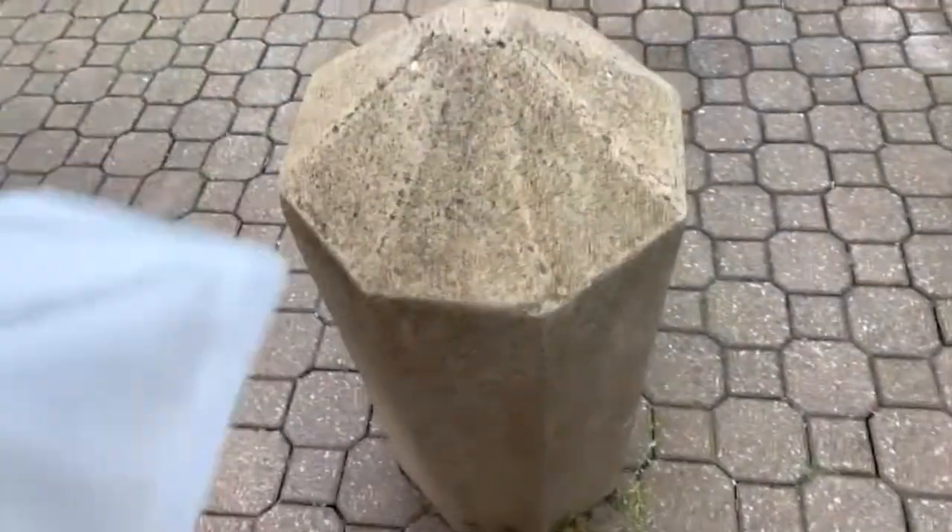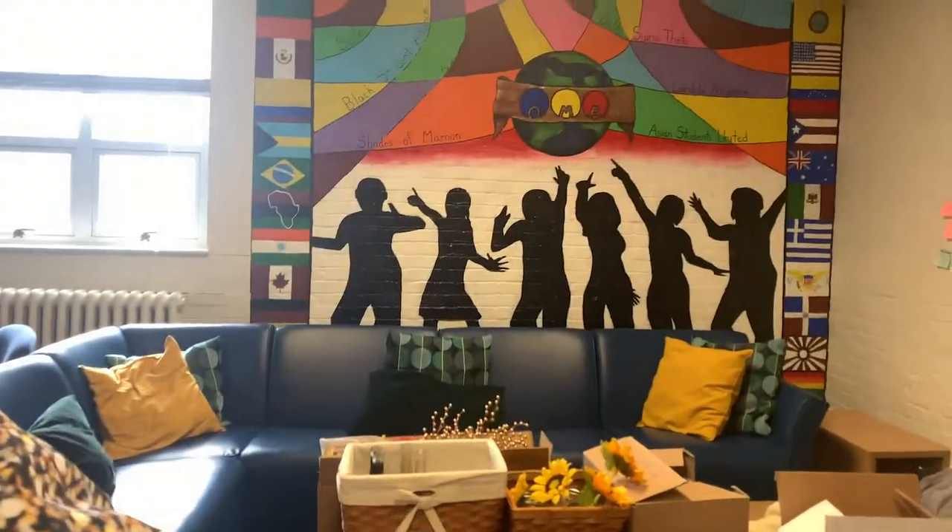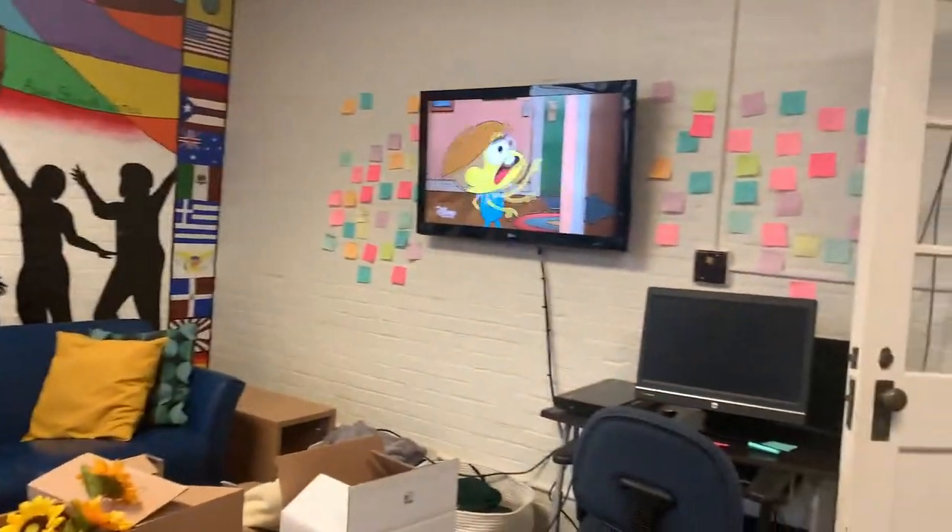I was actually able to get released a little bit early today. I'm currently standing in front of the Alumni Building where the Office of Multicultural Affairs is, and this is a space where students of color like myself are able to hang out with others.